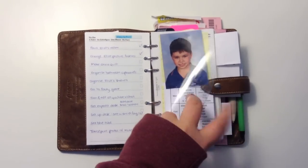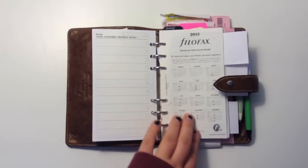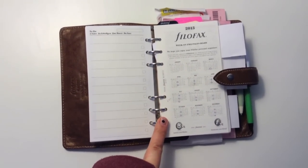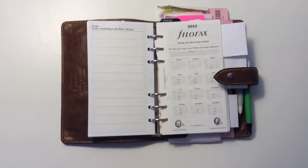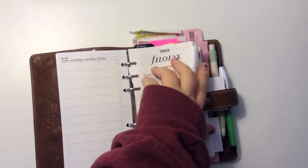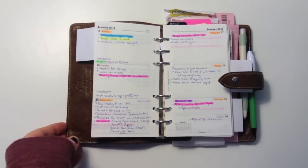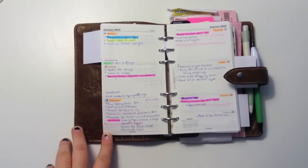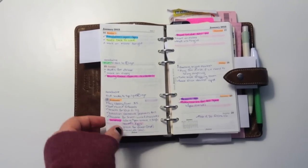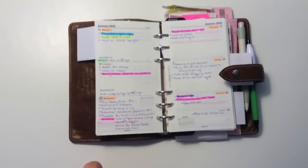I have my uni timetable, a picture of my son, and a to-do section, then all the normal Filofax things. I've used three different types of inserts in this Filofax just because I'm trying them out so I can see what I need next year. The first is the insert that came with the Filofax — it's the week on two pages, unlined. I didn't like it because without lines my writing would go crooked, and it looks a lot neater when you've got lines.